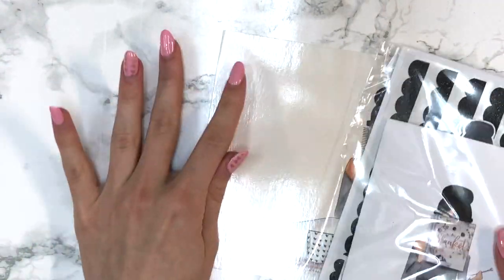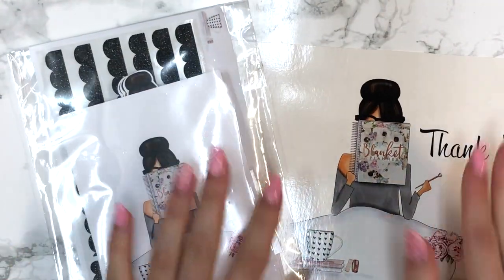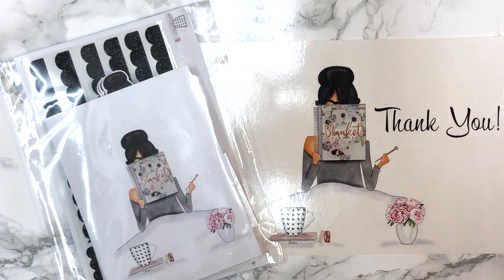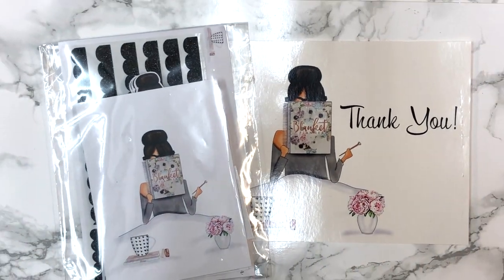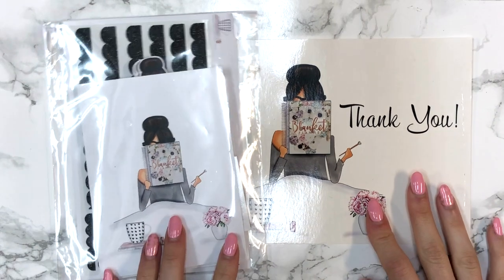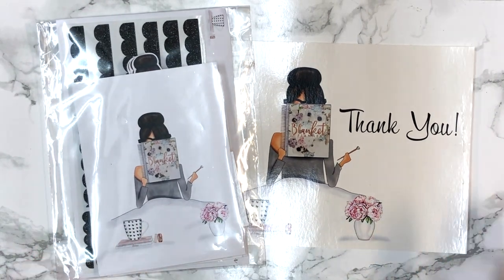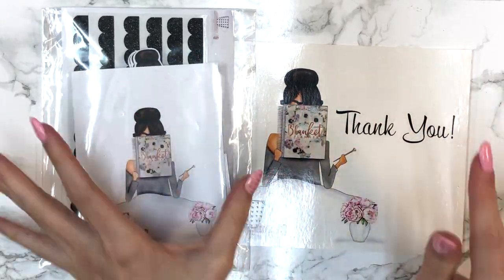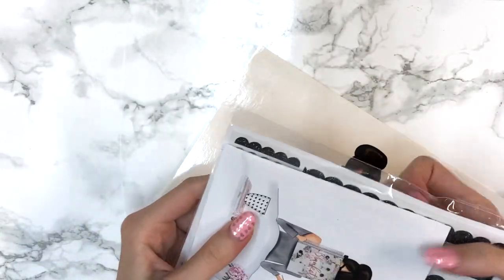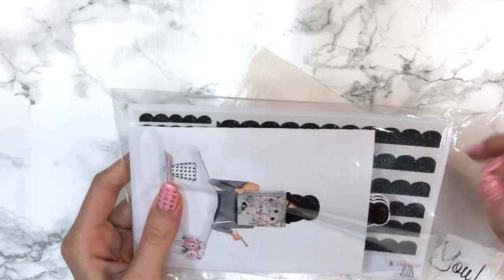Next up I have my first ever PR package from The Blanket Planner because I am now a PR girl for her shop! Romessa has been my friend for the longest time and I've been obsessed with her shop and all her glittery goodness. She asked me to be one of her PR girls and I was over the moon.